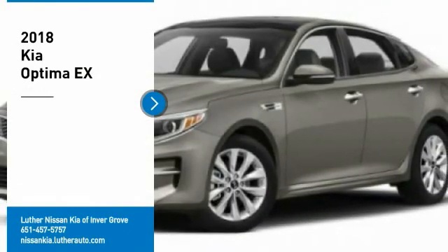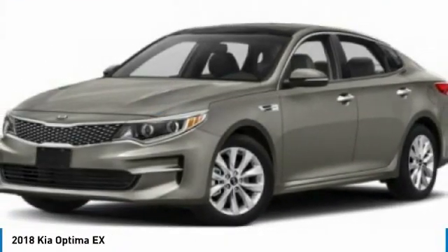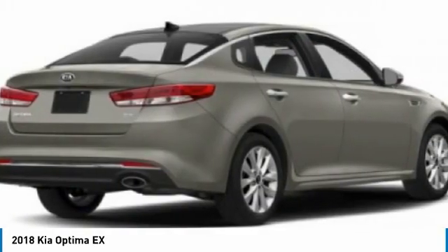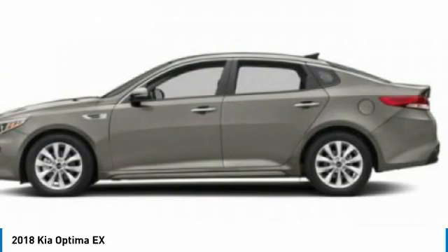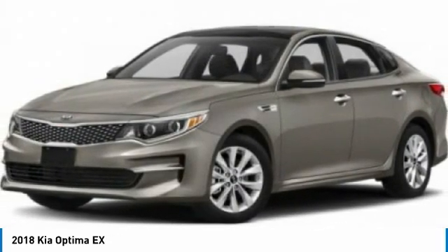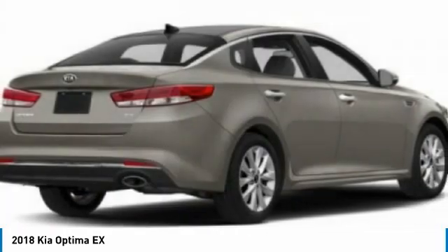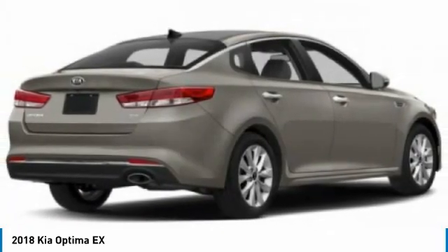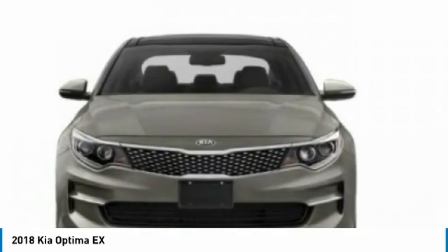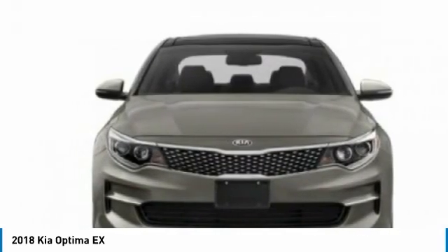Take a ride in the 2018 Optima. The all-new Kia Optima offers a new level of style and performance features from Kia. The Optima also features engine management systems like direct injection and turbocharging, which enhance performance without sacrificing fuel efficiency. Its smooth flowing lines speak of grace and style and offer a strong hint of European luxury.